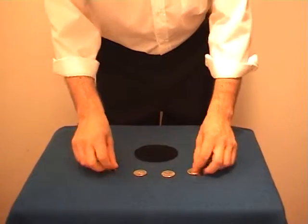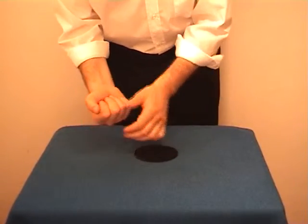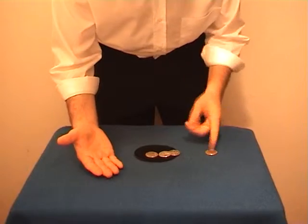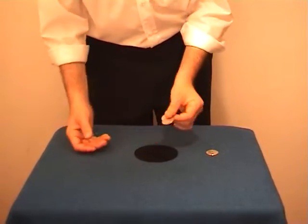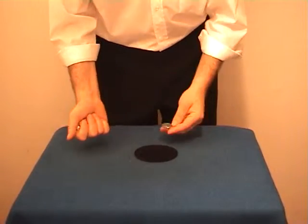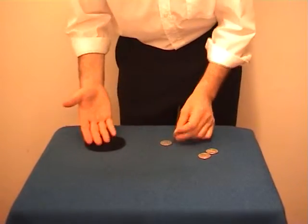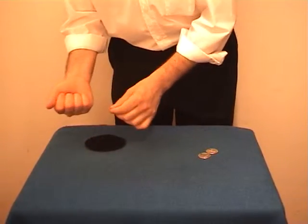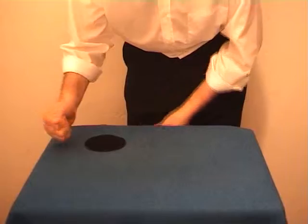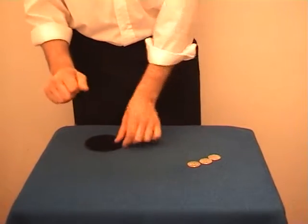This is a portable hole and allows the coins to pass through anything, even this table, one at a time. Watch — the first coin passed through the table. As if it was magnetized, the second coin reaches the first coin under the table. But even if I move the hole to another point, history always repeats itself. Watch: one, two, and three coins through the table.